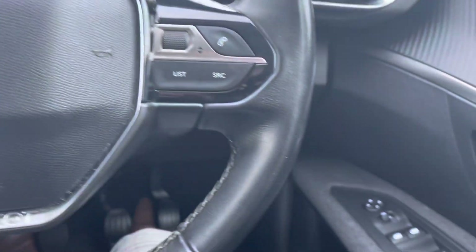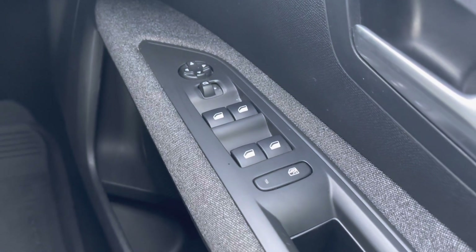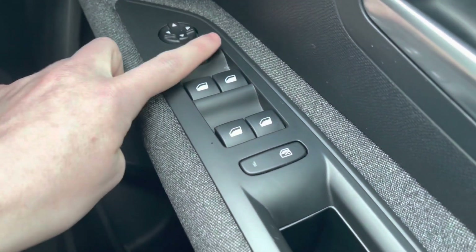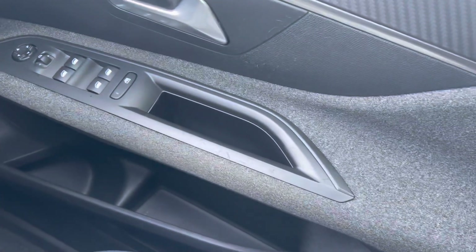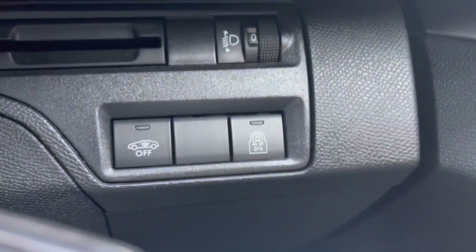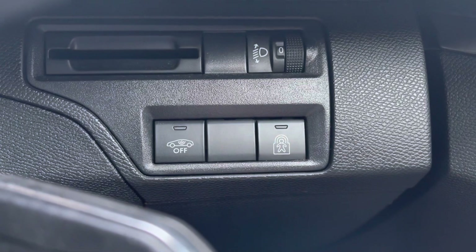Moving over to the right-hand side of the driver's door, we will see the fully automatic windows for the driver, the passenger and the two rear windows. You can also adjust the wind mirrors on either side of the car via the handy controls at the top. The grey Miko cloth upholstery is also present on the driver and the passenger door. Moving just behind the steering wheel, we will see this car is equipped with the child lock, which you can activate when you have young children on board, as it will lock all the exterior doors.